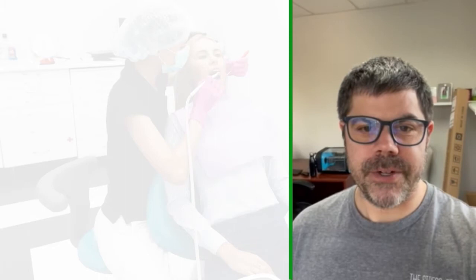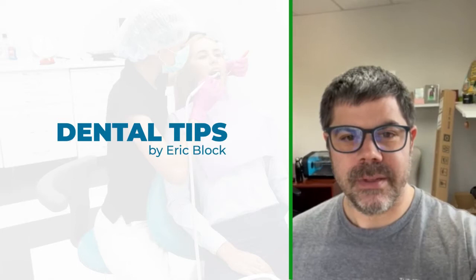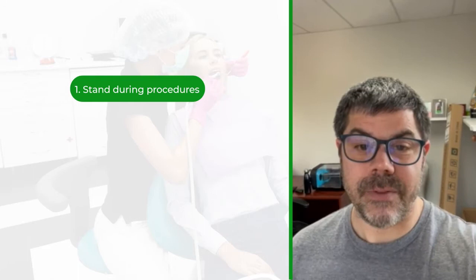Hey everyone, it's blocky, it's Friday afternoon, wrapping up for the day. Beard's a mess, hair's a mess, office is a mess, but my back feels good. I've done a few things over the years that have made my neck and back pain almost completely go away.